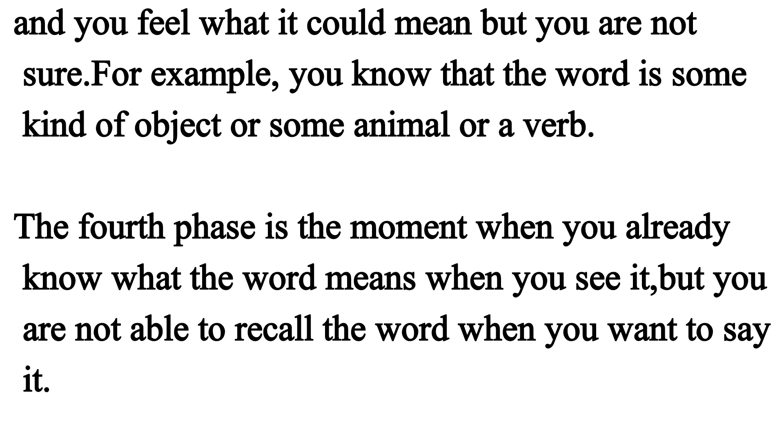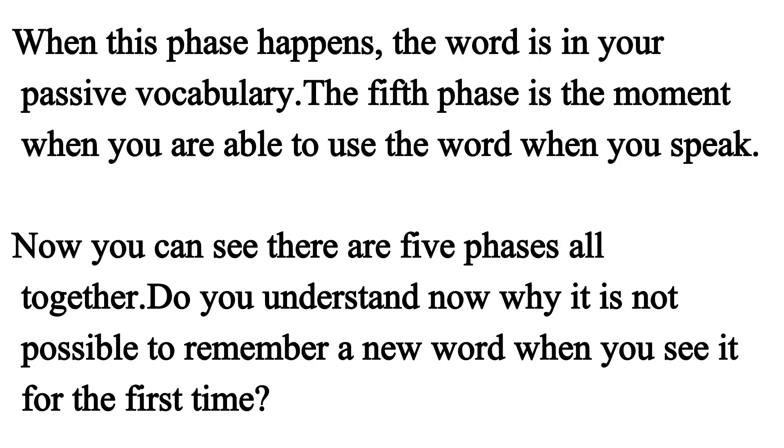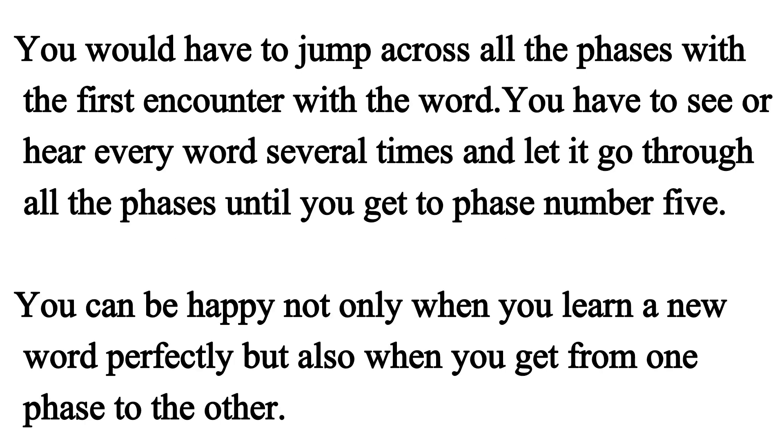The fourth phase is the moment when you already know what the word means when you see it, but you are not able to recall the word when you want to say it. When this phase happens, the word is in your passive vocabulary. The fifth phase is the moment when you are able to use the word when you speak. Now you can see there are five phases altogether. Do you understand why it is not possible to remember a new word when you see it for the first time? You would have to jump across all the phases with the first encounter with the word.